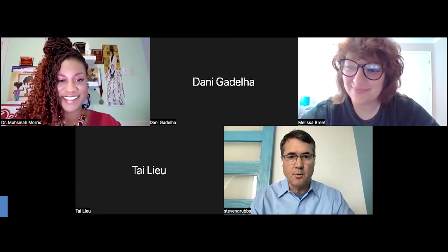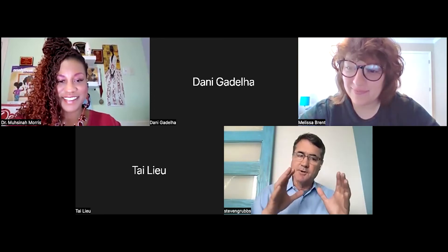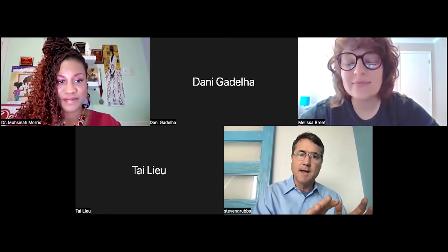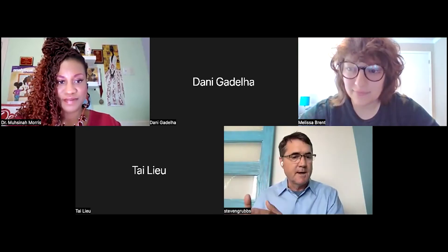Welcome, everybody. I'm Steve Grubbs, CEO of VictoryXR, and today we have a very important webinar for you. This is the webinar that helps you to understand the steps that you go through to learn how to teach in VR, to take your existing course, and to port it onto a metaversity campus or into a meta classroom.